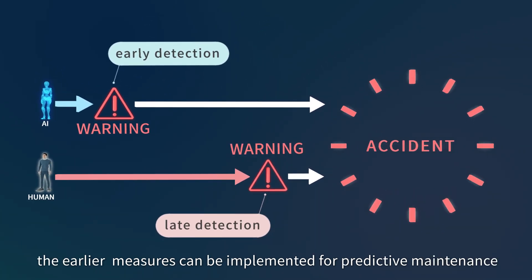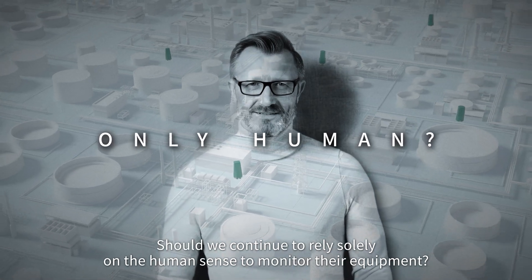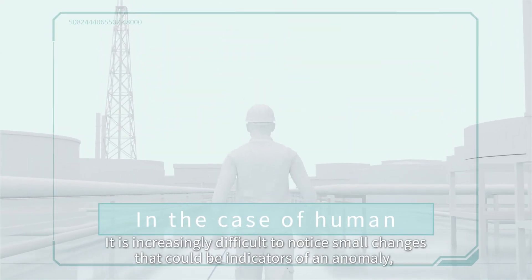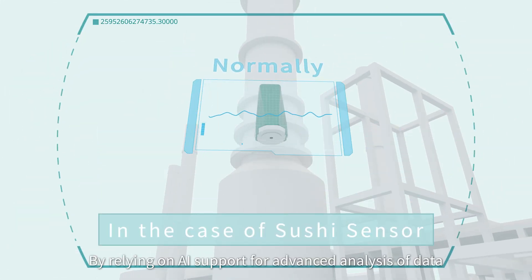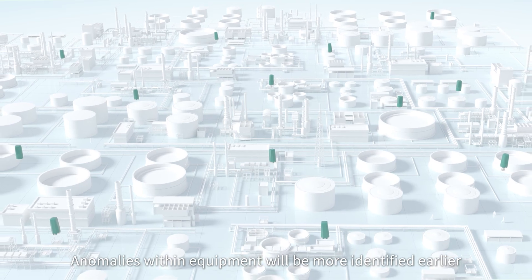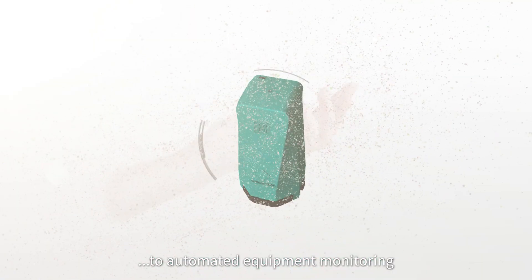Should we continue to rely solely on the human sense to monitor equipment? By relying on only the human sense, it is increasingly difficult to notice small changes that could be indicators of an anomaly and diagnose equipment accordingly. By relying on AI support for advanced analysis of data, anomalies within equipment will be identified earlier, moving from a conventional system of worker dependence to automated equipment monitoring.